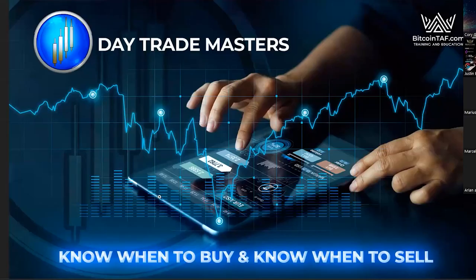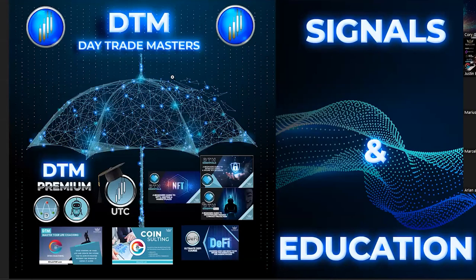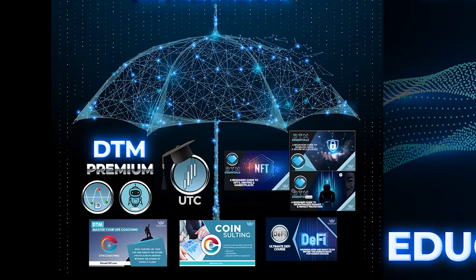Without further ado, let's go to the first slide. You can see DayTrade Masters — know when to buy and know when to sell. DayTrade Masters is an umbrella of a couple of products. DTM is one of the main legs in the company, and under the DTM umbrella we have a couple of products that we do.